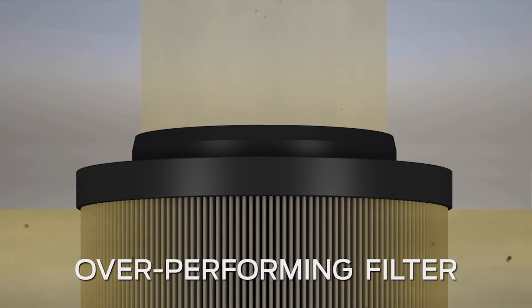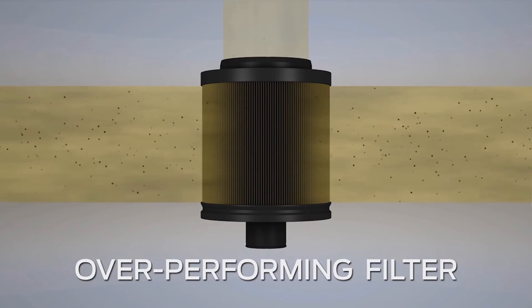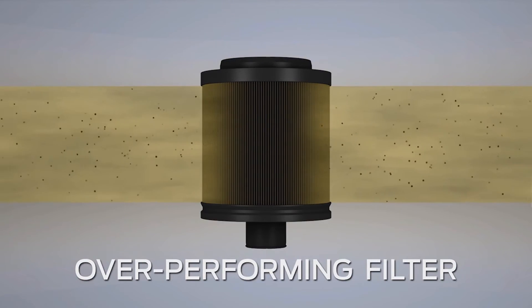A filter that overperforms by capturing too many particles can lead to the filter becoming clogged prematurely, especially under cold conditions if fuel has become waxy. This can restrict the flow required for cooling and lubrication of the fuel injection equipment, and may cause premature failure.